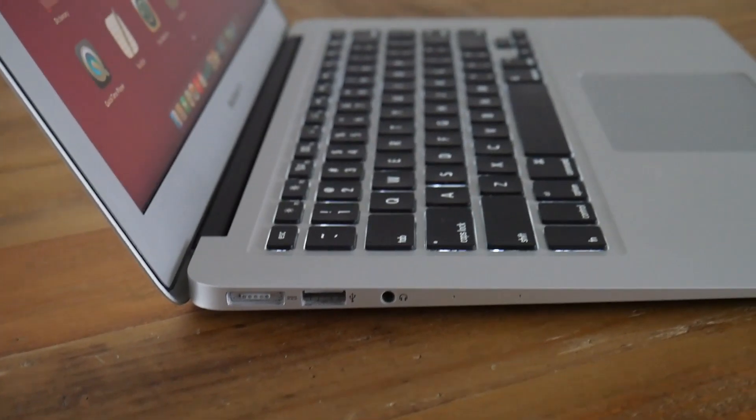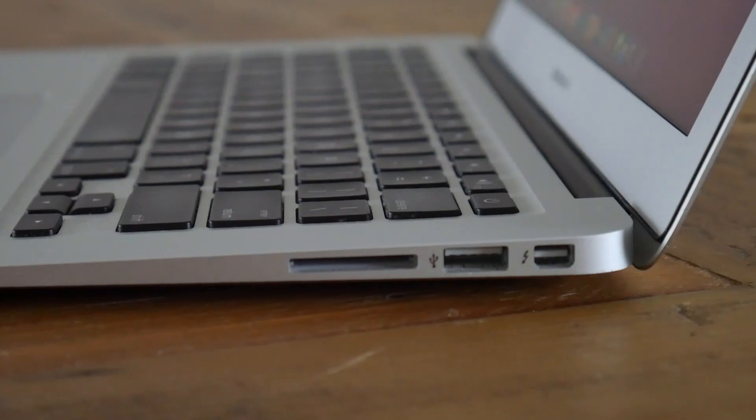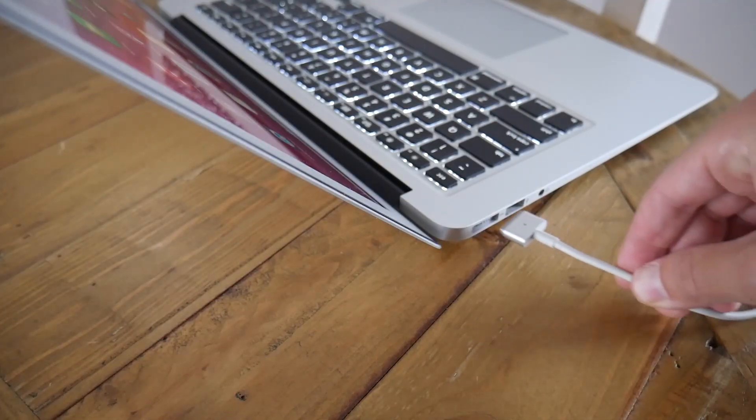Even though this computer is almost 10 years old, its design still doesn't look out of place by today's standards. It's quite thin, really minimal from the outside, and it's only 1.3 kilos so it's still really lightweight. But of course there are some telltale signs that let you know this computer is definitely dated.